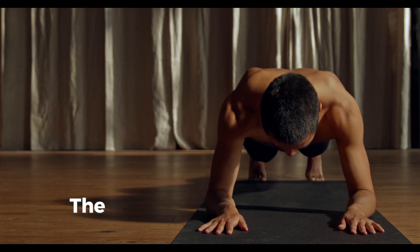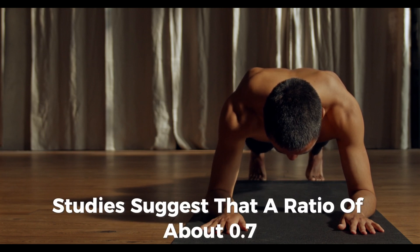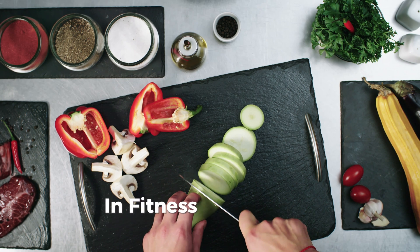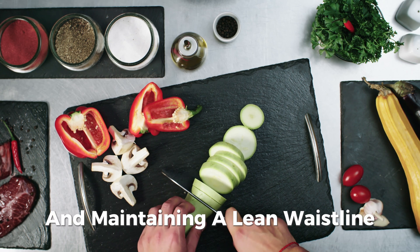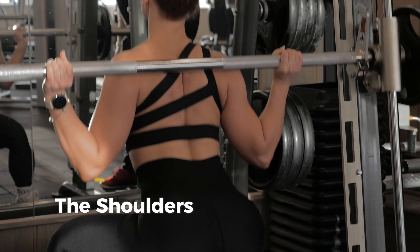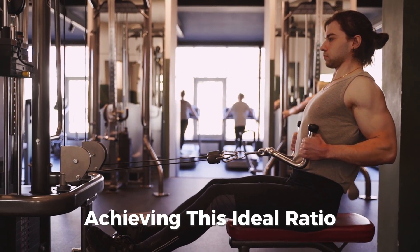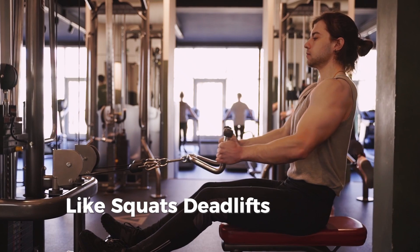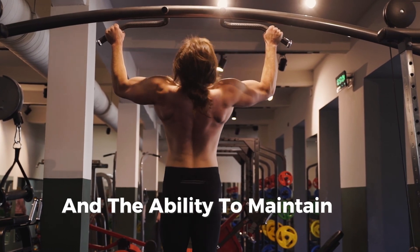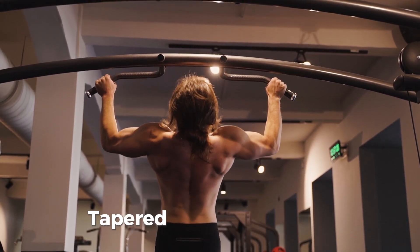When it comes to body type, the waist-to-hip ratio is an essential element, especially for women. Studies suggest that a ratio of about 0.7 is considered the most attractive, as it signals health and fertility. In fitness, this means emphasizing core training and maintaining a lean waistline, while still building strength in the lower body. For men, a low waist-to-shoulder ratio — where the shoulders are significantly broader than the waist — is often viewed as more attractive. Targeted exercises like squats, deadlifts, and ab workouts help achieve this ideal ratio.